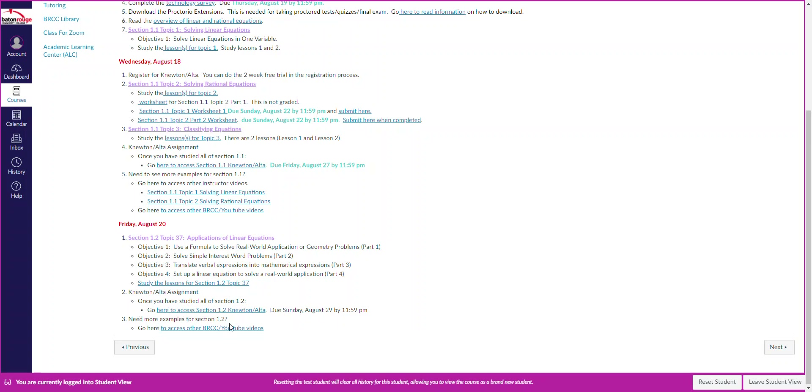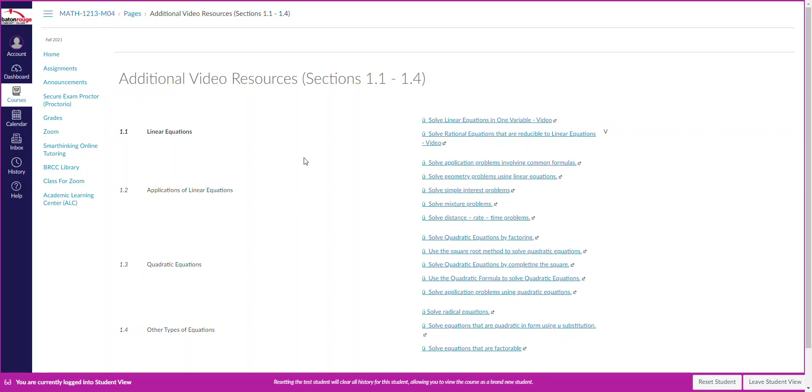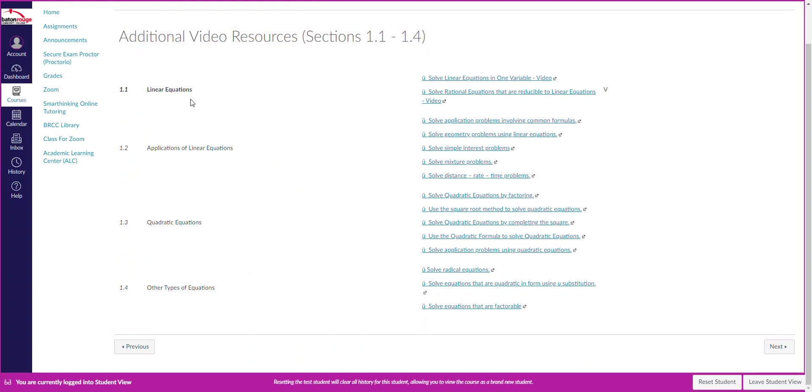If you need to see more examples for section 1.2, see where it says Access the BRCC YouTube. Click on that and it brings you to a page where BRCC has set up four sections with links to videos. Just click on some of these if you need extra help.